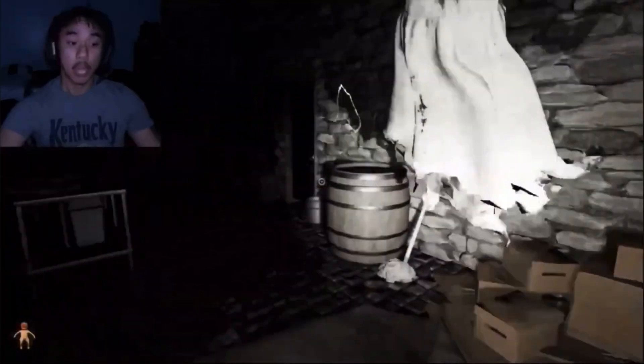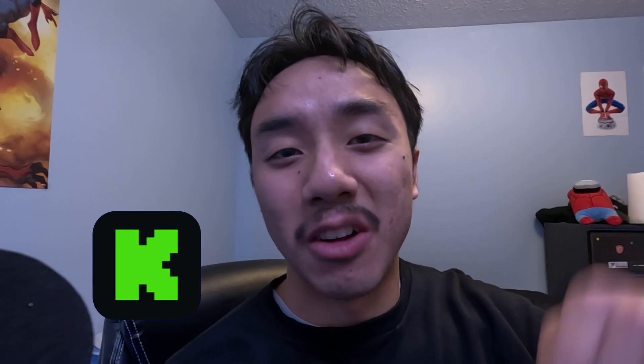Also, speaking of live streaming, if you guys want to watch me play scary games, have any suggestions, or want to come hang out with me, my Kick link is gonna be in the description.